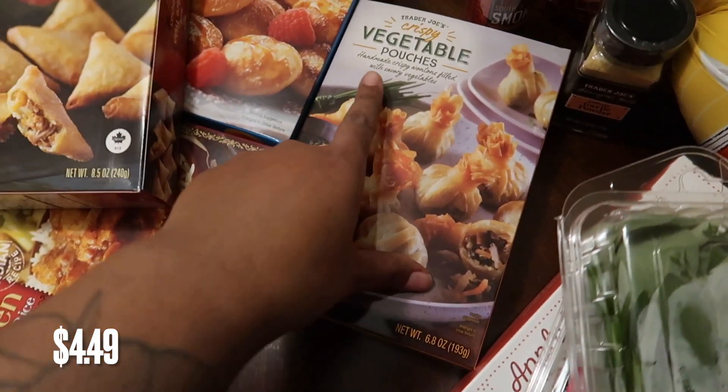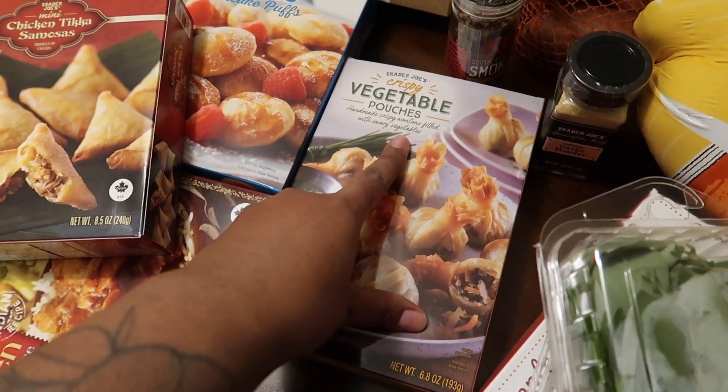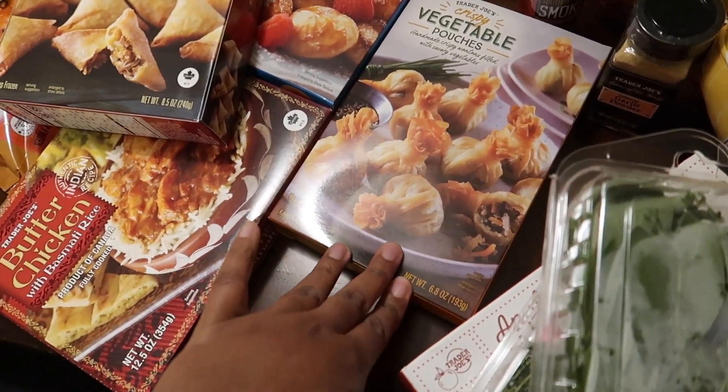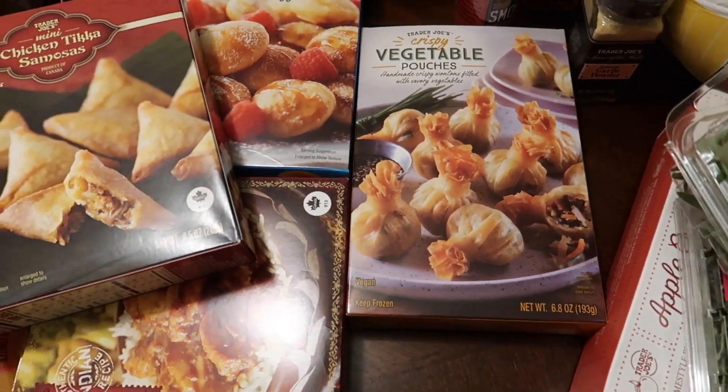As an appetizer for Thanksgiving, I got these crispy vegetable pouches — handmade crispy wontons filled with savory vegetables. My sister Rachel always gets us these for Thanksgiving appetizers, so I picked those up since we're not going to be home this year. I wanted to bring a little home here.